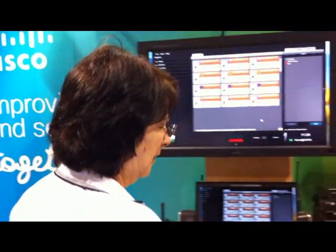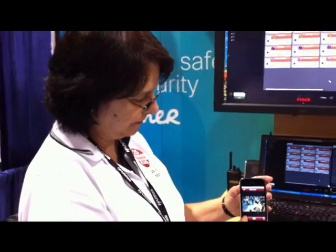One of our differentiators is our mobile client. With our mobile client, we're able to share those video surveillance feeds that are available with our remote users in the field. We also can give them a push-to-talk button so they can collaborate on a radio channel that's assigned to them.